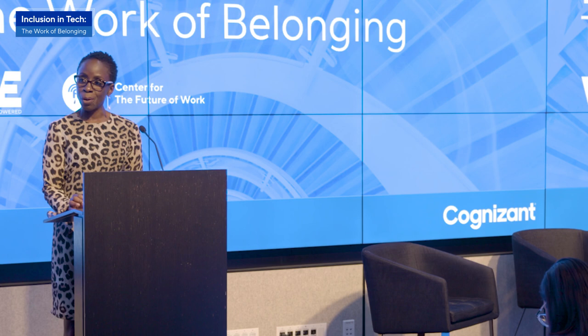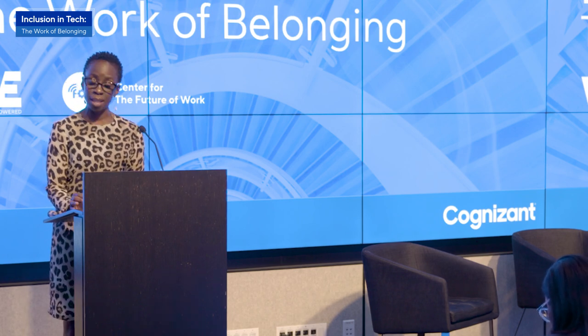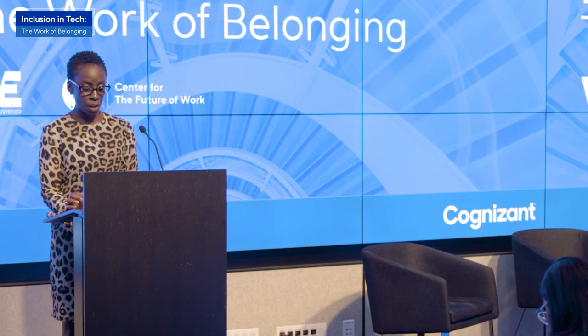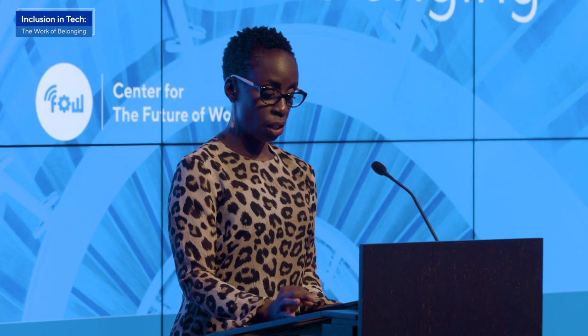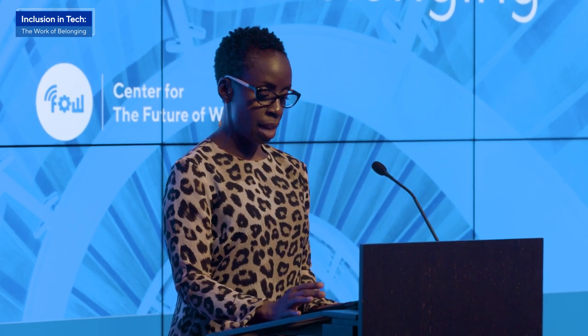Today we are highlighting our partnership with OK Go Sandbox, a collaboration between OK Go and the Playful Learning Lab at the University of St. Thomas. Cognizant's most recent OK Go Sandbox is the Art in Space contest in conjunction with Jeff Bezos' Blue Origin, that will place a student's art experiment aboard Blue Origin's New Shepard launch vehicle and give students a once-in-a-lifetime opportunity to see their art floating in space.